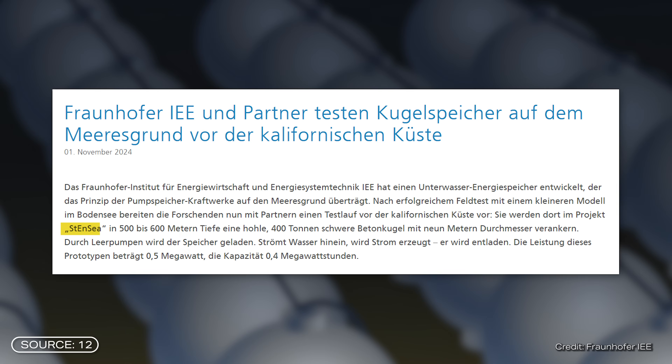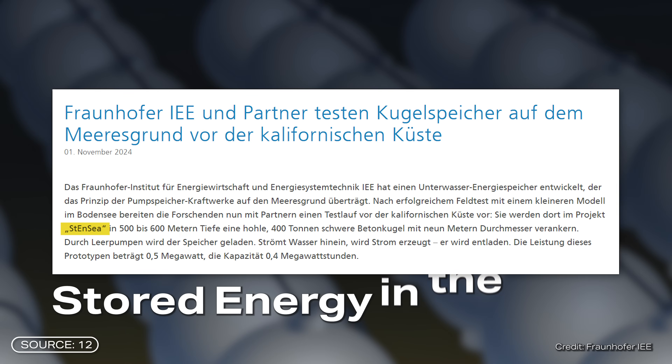So it's actually another simple principle. Instead of using two basins, one sphere is pumped empty or flooded. The size and depth below the water level of the spheres significantly determines the capacity and performance of the system. The research project surrounding this invention is called STENSEA — stored energy in the sea.